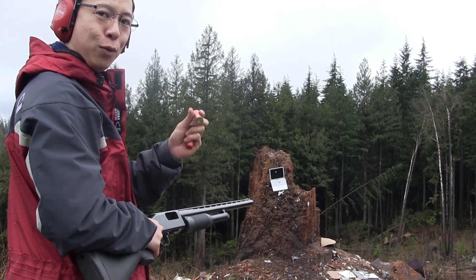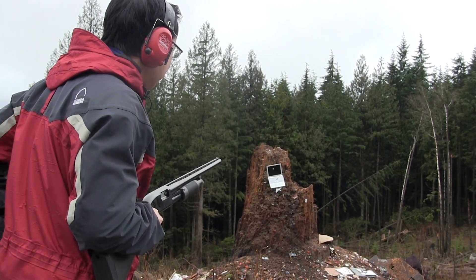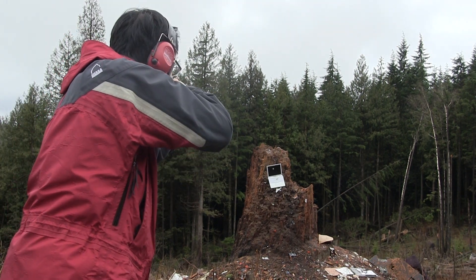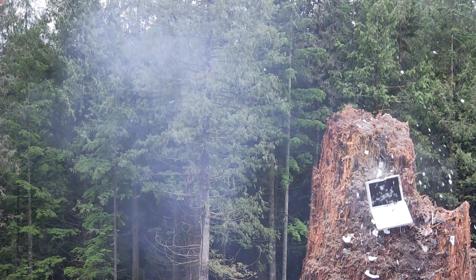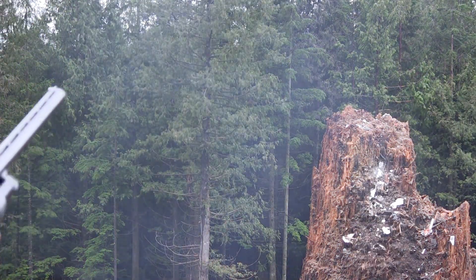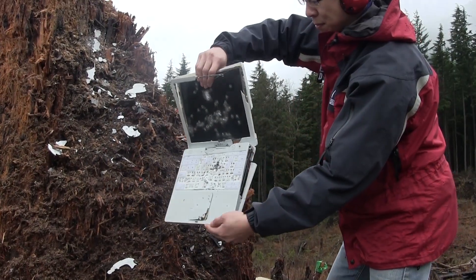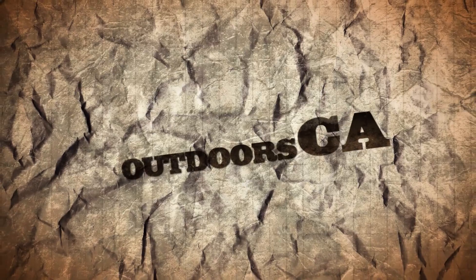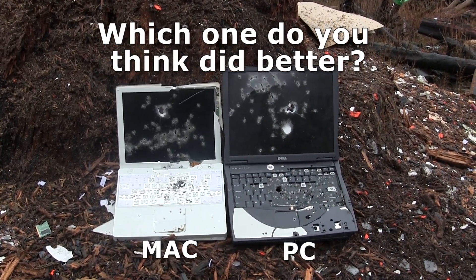And now we'll follow up just like the Dell — we'll follow up with a high velocity steel shot. And he's down for the count. Apple vs 12 gauge.